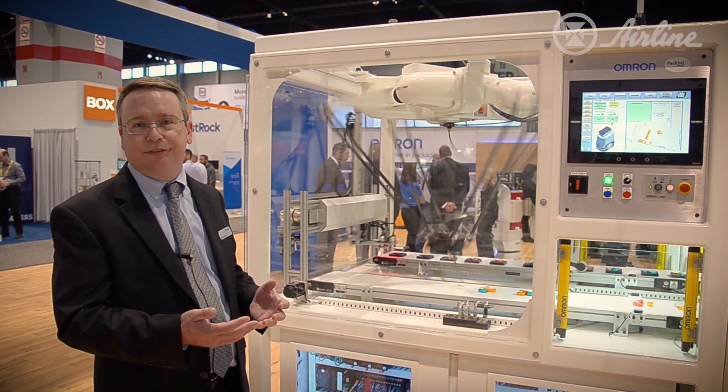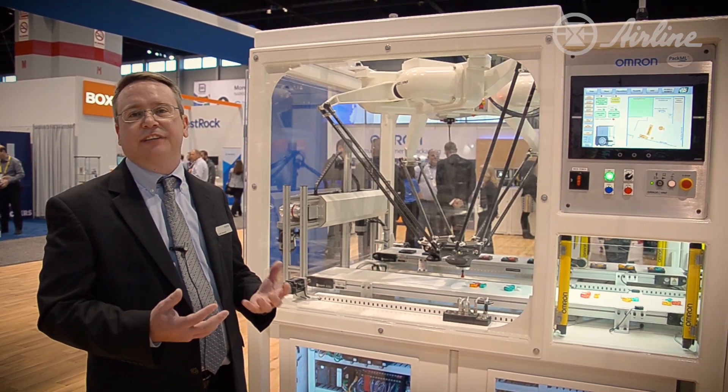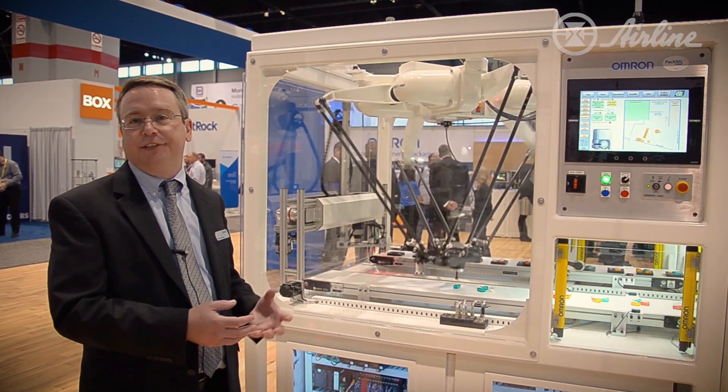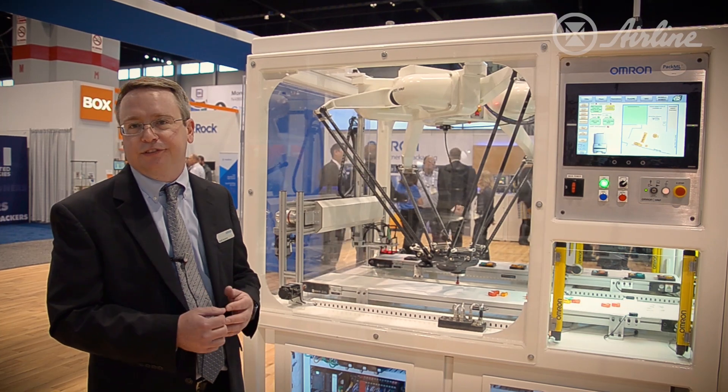Everything from the components and the sensors, all the way up to the robotics and the vision itself. This is an example of an integrated solution that makes it easier for an OEM to build the system, and also easy for end users to be able to support the system as well.